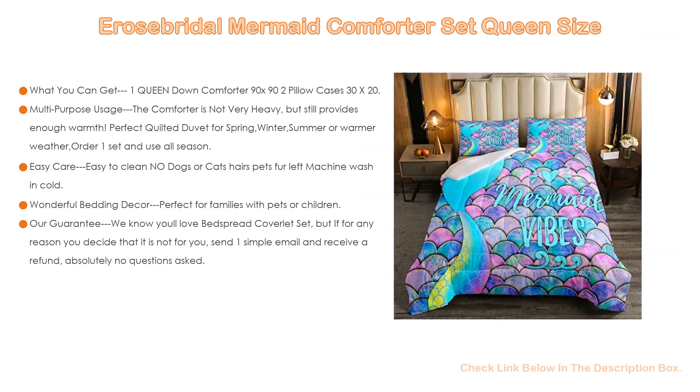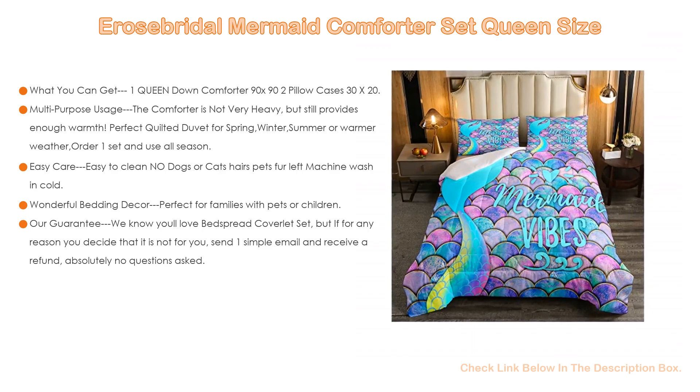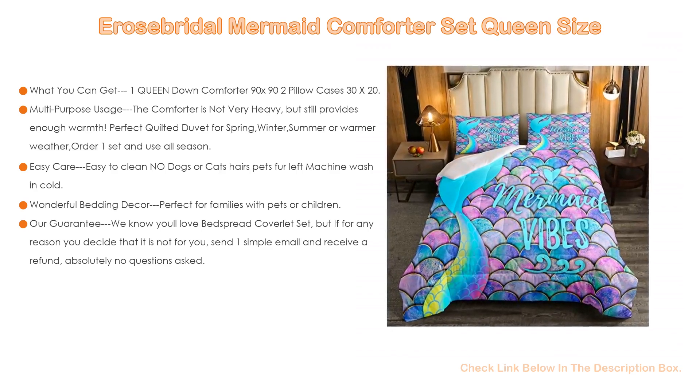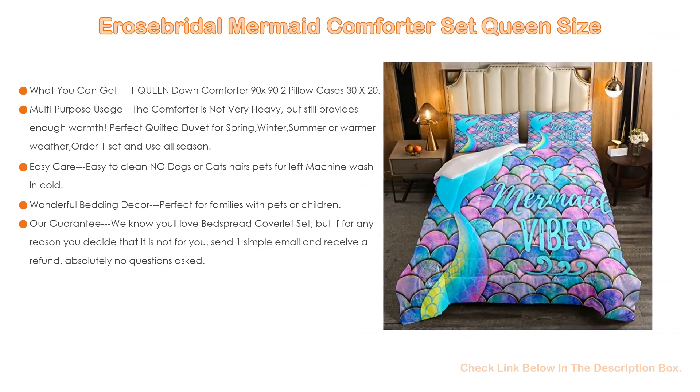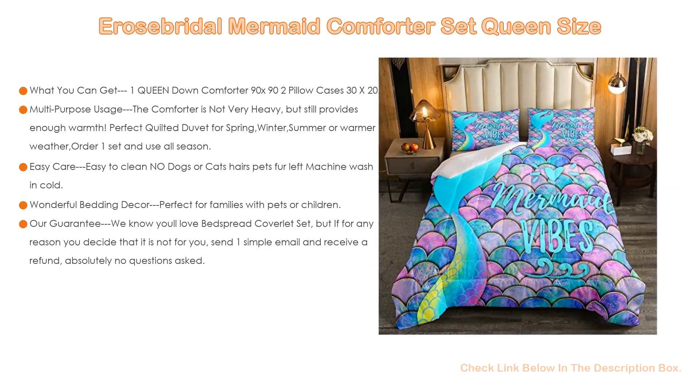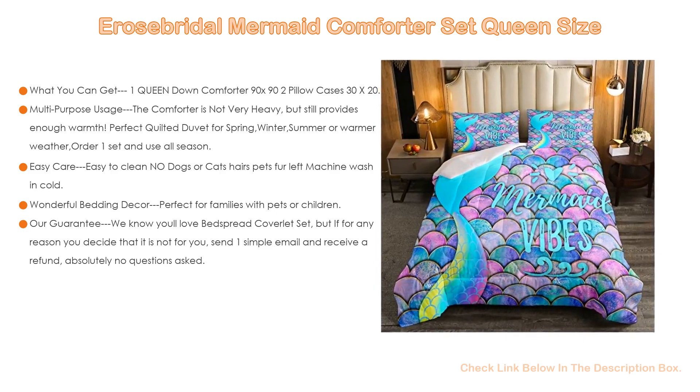Easy care — easy to clean. Machine wash cold, tumble dry low. Fade, stain, shrink, and wrinkle resistant. Soft, breathable, and durable lightweight material — more durable than cotton. A wonderful bedding decor, perfect for families with pets or children.